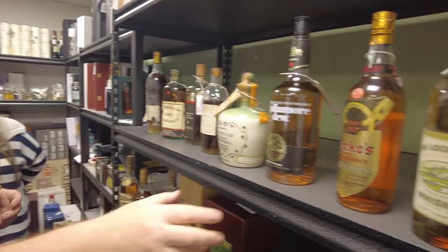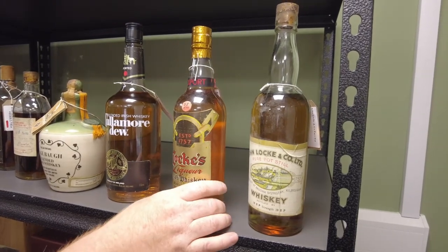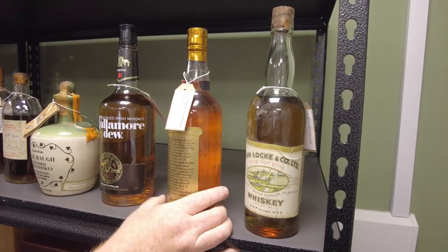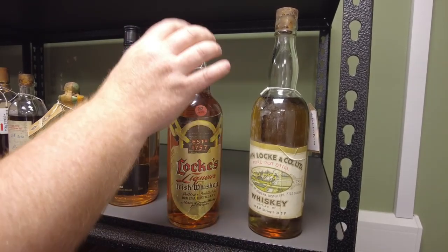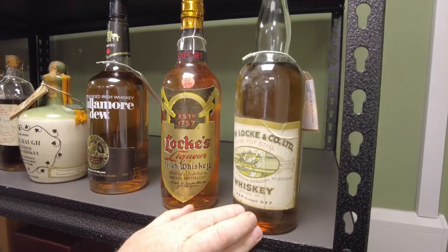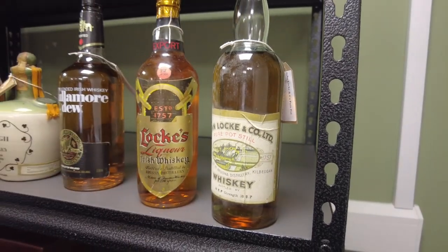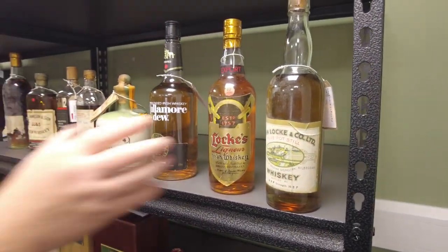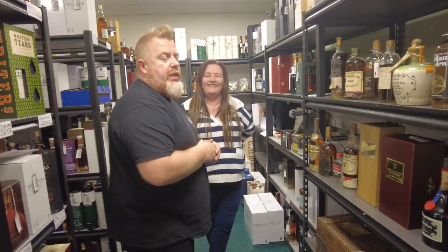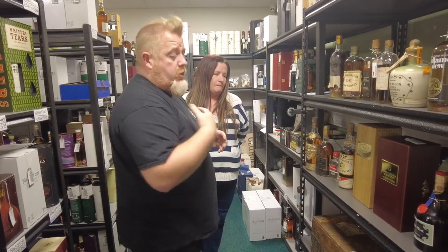Locke's — two lovely Locke's bottlings. This is the old Bruxton Distillery — bottled and distilled in the Bruxton Distillery, 70% proof, done for an American importer. They're in really, really good condition — got the capsule, got the driven cork on top. And this one here — 30 underproof strength, an old Locke's company. We don't clean these up; we actually try and minimise our handling of them. People want that patina, that legacy — that barn-find look that you don't want to disturb. If somebody buys it and chooses to clean it, that's their business. But we choose not to do anything.